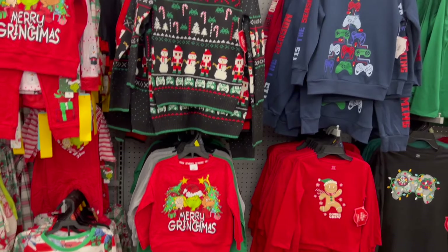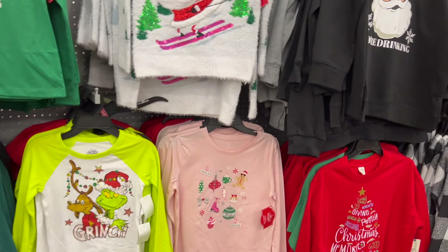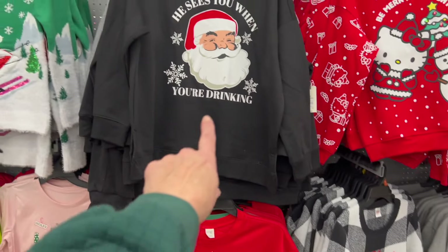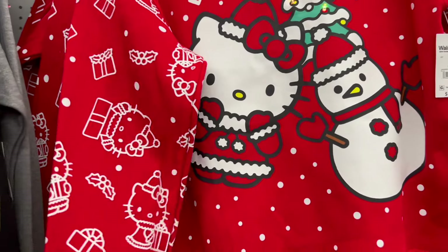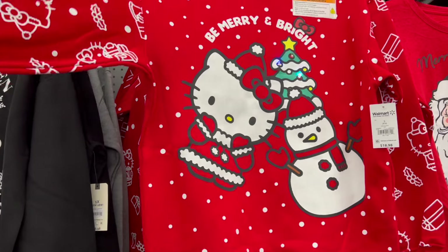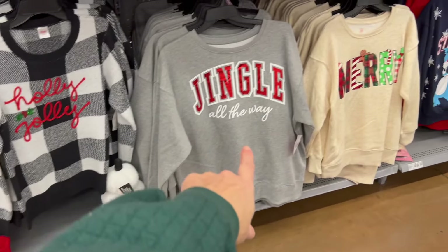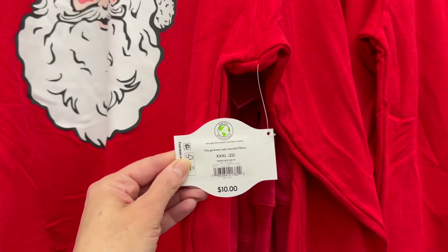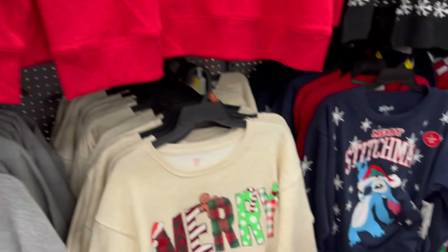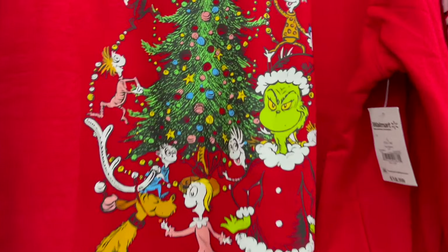We have ugly Christmas sweaters — let me know if you guys want to see a dedicated video to nothing but ugly Christmas sweaters and Christmas sweatshirts. "He sees you when you're drinking." We have the super cute Hello Kitty for $18.98 — it actually lights up. We have Holly Jolly, Jingle All the Way, Merry Christmas. These are from the Holiday Timeline, just $10 each. We have Stitch, Nightmare Before Christmas, and our favorite friend the Grinch.